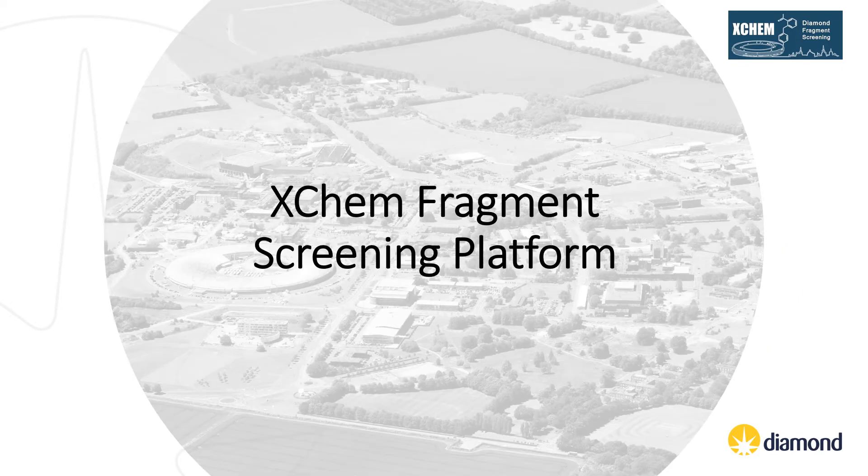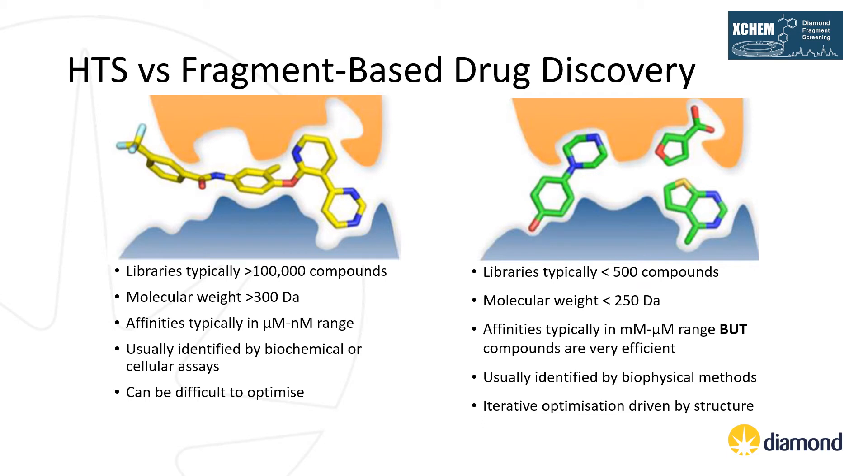So what is the XChem Fragment Screening Platform? To explain that, I will briefly introduce the principles of Fragment Based Drug Discovery. For traditional high throughput screening, large libraries of lead-like molecules — particularly 300 Daltons or larger — are screened in biochemical or cellular assays in the hope of identifying promising compounds for further optimisation. The advantage of HTS is that it usually identifies potent compounds, but challenging targets can have very low hit rates and HTS hits can be difficult to optimise, often making use of structural biology to do so.